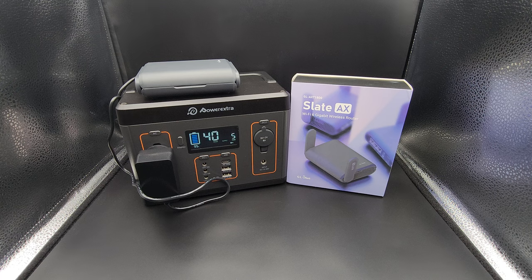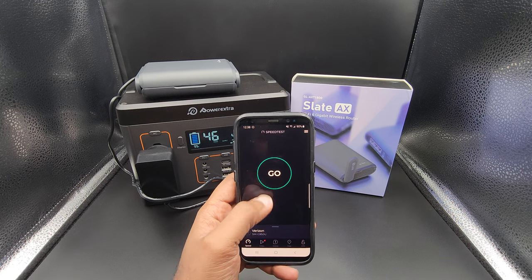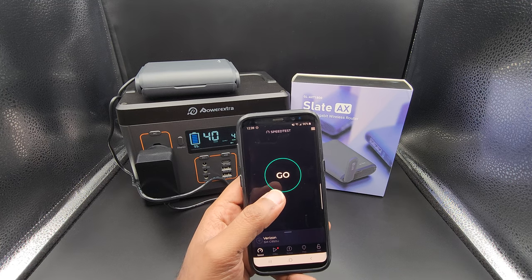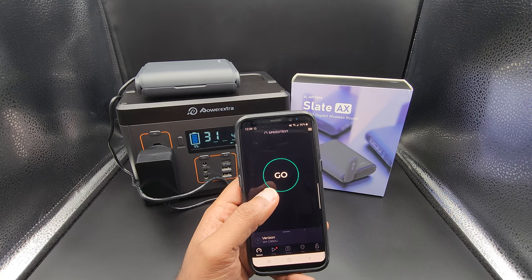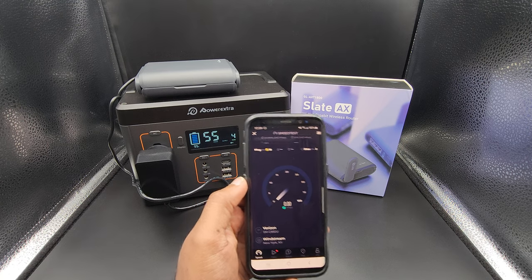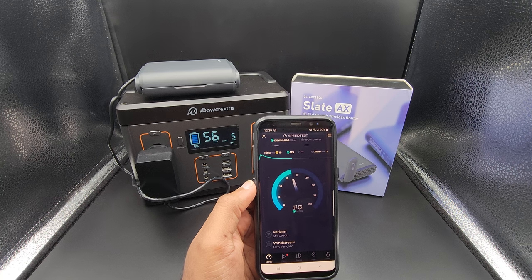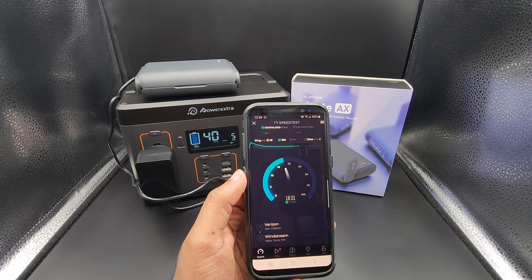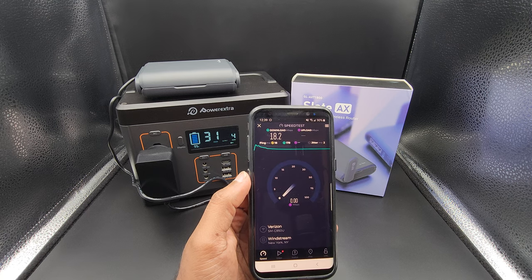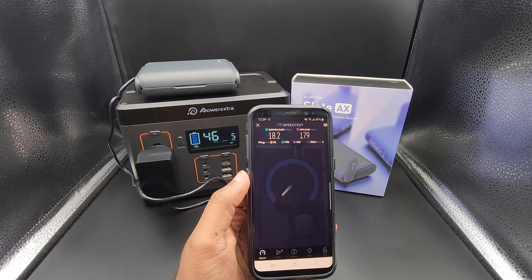I have two devices connected to it and I'm going to run a speed test on both devices at the same time. This device over here is a Galaxy S8, which is slightly older and not Wi-Fi 6. The second device I connected is a gaming laptop with a Wi-Fi 6 card. So we'll do a speed test concurrently. And sure enough, it's actually prioritizing the desktop, which has the Wi-Fi 6 card.